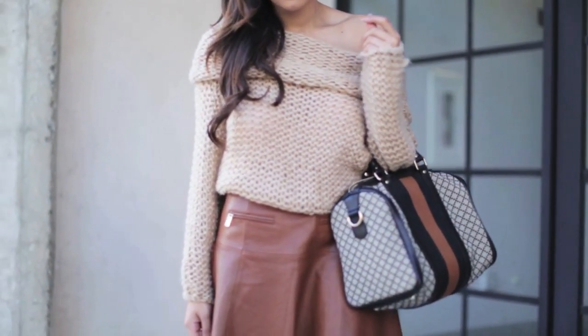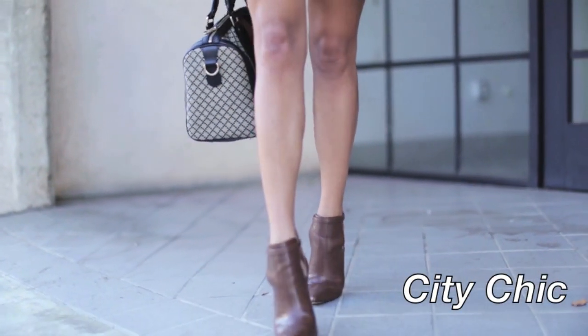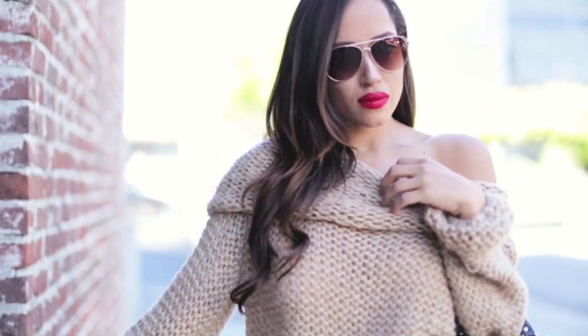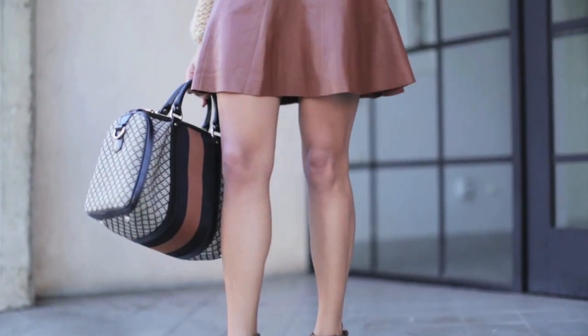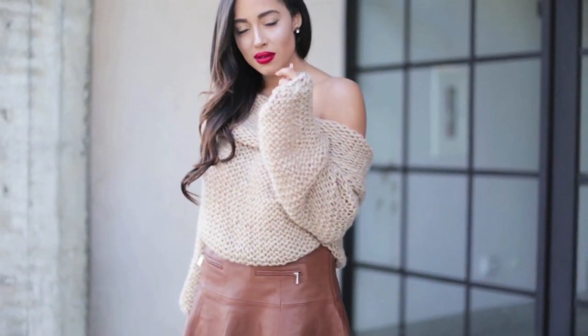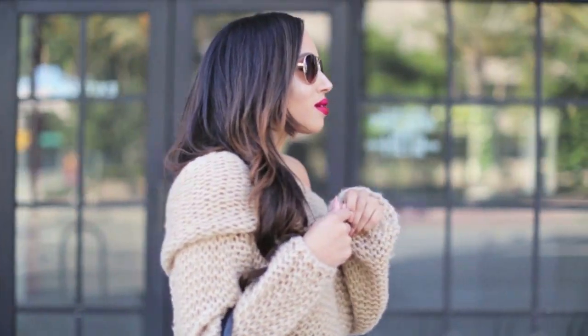Last but certainly not least, I went for more of a city chic look, pairing the sweater with a leather mini skirt, glamorous aviator sunglasses, booties, and a cool patterned bag. This cozy sweater made every look so effortless and I'm obsessed with it. If you enjoyed this video, I hope you'll subscribe to my channel and check back in a few weeks for another video — see you guys soon, bye!